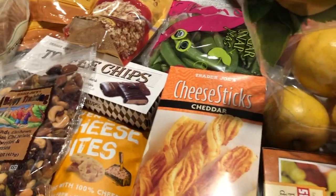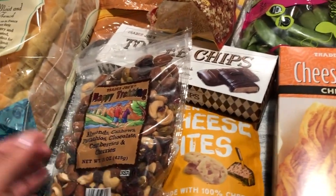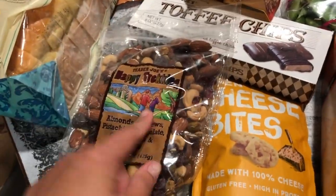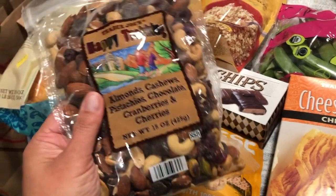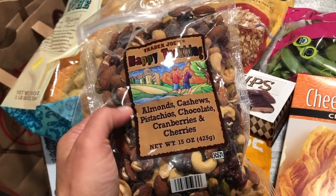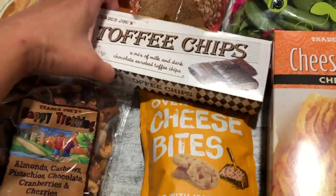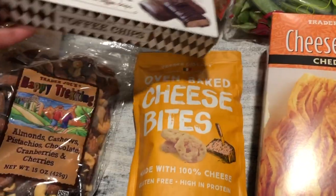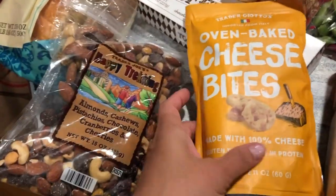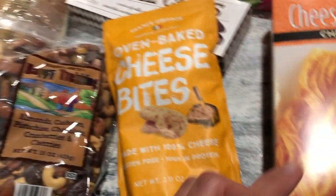I only go to the company office once a month, so I bring my own snacks because I can't step out during my work time frame. I'm bringing my favorite nut and berry mix — the Happy Trekking blend with almonds, cashews, pistachios, chocolate, cranberries, and cherries. Hubby also picked up some Poppy Chips — we've never had those. He's on lazy keto now, so he wanted to try the very cheesy keto snack again that he wasn't into before.